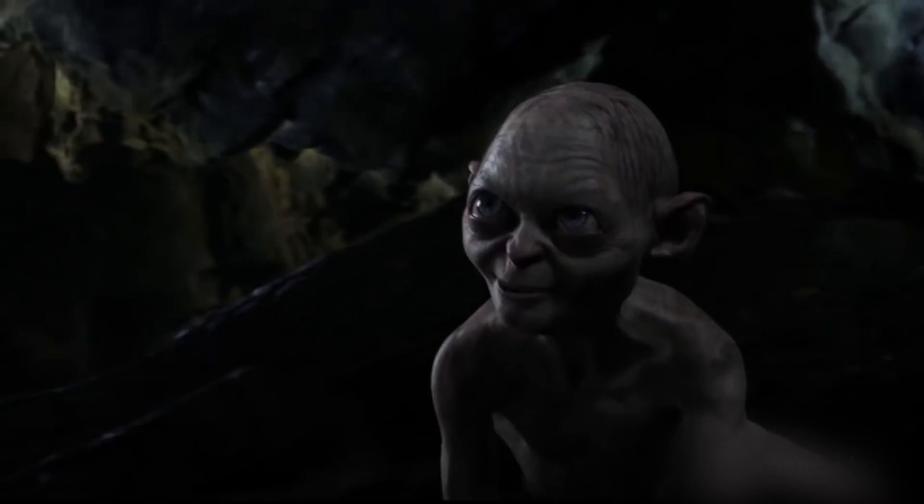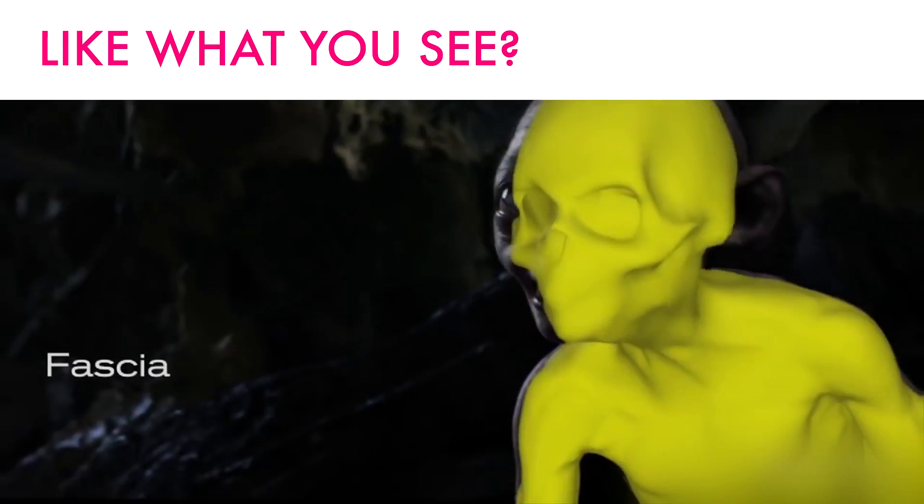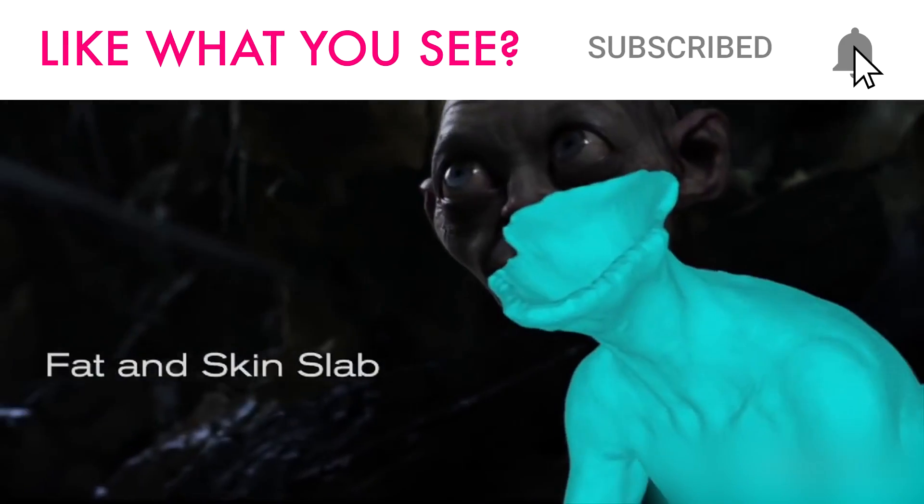We hope this video made you do a number 6, cheek raiser, and number 12, lip corner puller. And if not, then please let us know in the comments which expression it left you with. As always, you can find the links to the music used in this video in the video description.